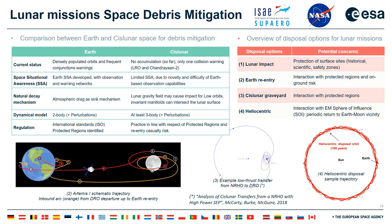Two other disposal options are Earth reentry — as demonstrated by Artemis 1, which went back to Earth and splashed down after atmospheric reentry — and a cislunar graveyard orbit, similar to graveyard orbits at Earth, where specific orbits in the lunar vicinity can be used for long-term disposal of missions.